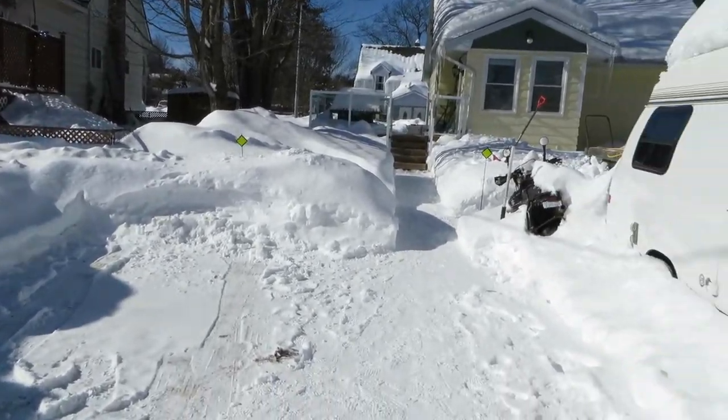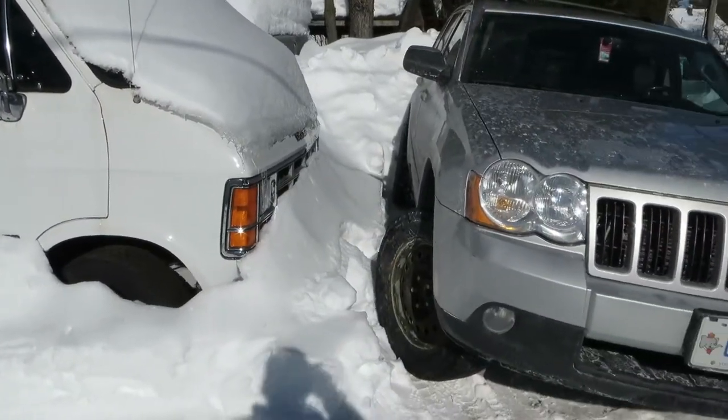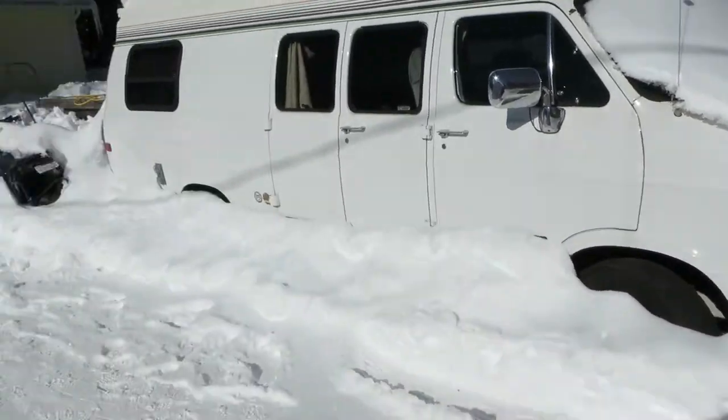Beautiful day here — minus 10. Can't complain. I'm going to do an oil change here after I run and do some errands.